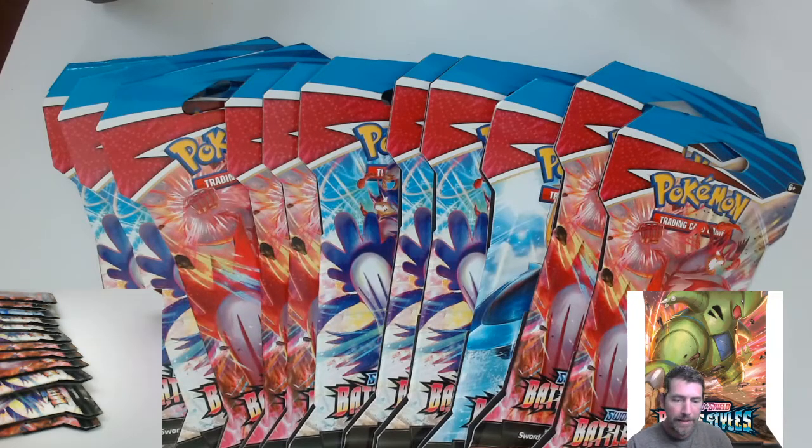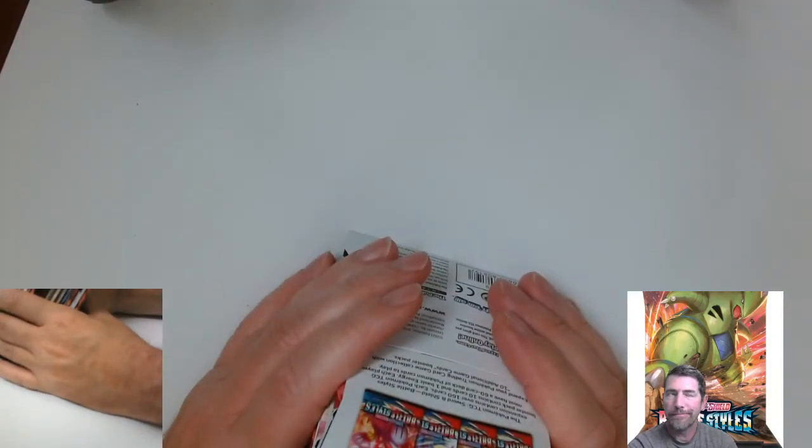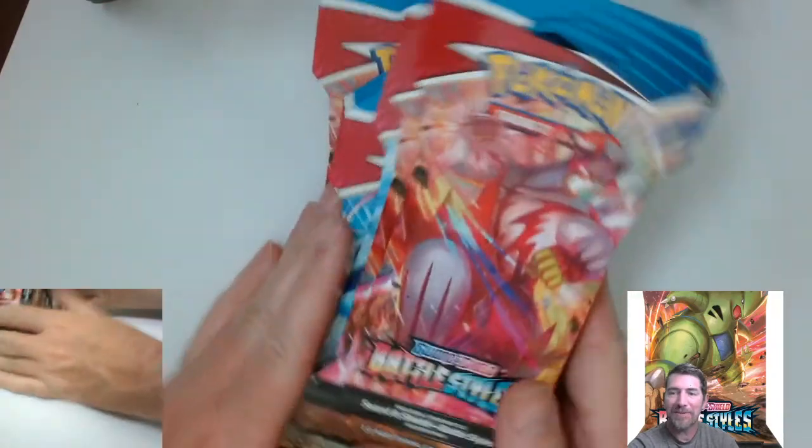Hello everybody! All right guys, I got 12 or 13 — I don't remember — Pokemon Battle Styles packs.